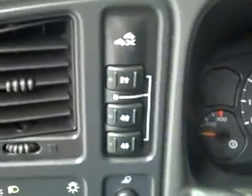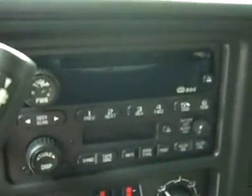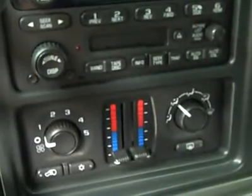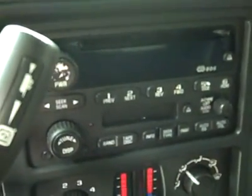Hopping inside — push button four wheel drive. You can see there are 102,000 miles. Dual climate controls, CD player, radio, and tape deck. Starts right up. Compass and temperature on the mirror. Headliner's in great shape all the way back. The interior looks great — let's take a look under the hood.